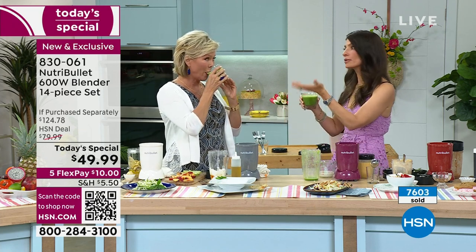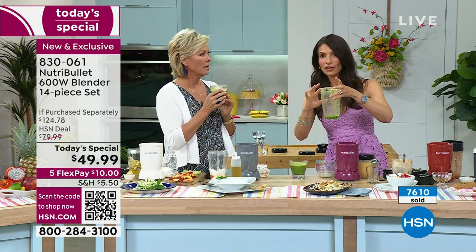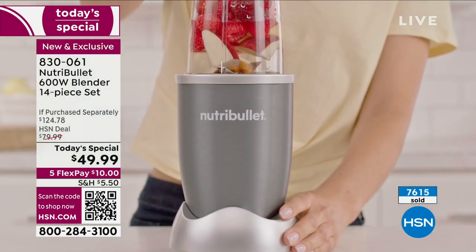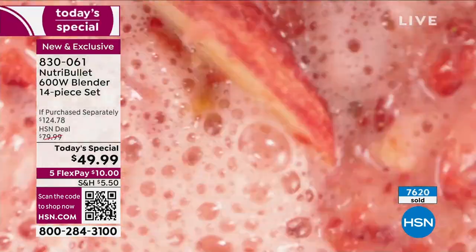I love the fact that you can get all your nutrients and have it on the go. I'm the girl who makes one big one in the 24-ounce, drinks half of it, leaves it in the fridge and comes back to the other half or shares it with your spouse. I love that it has the two different size cups, but you actually get three. We've kind of checked every box with this today's special.